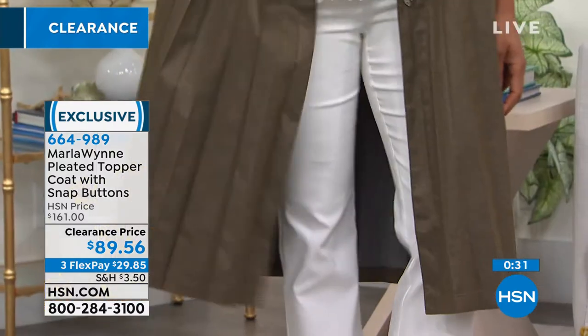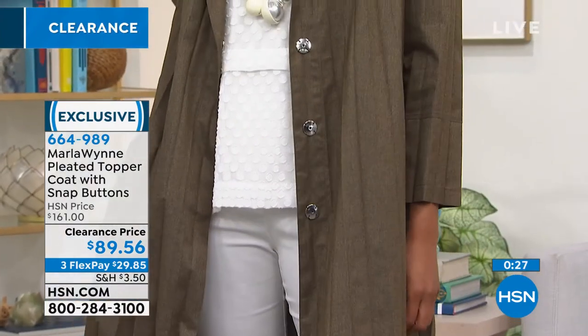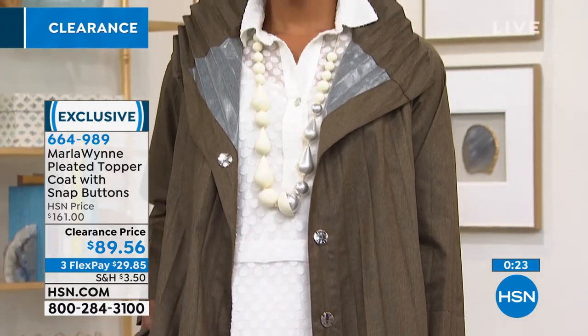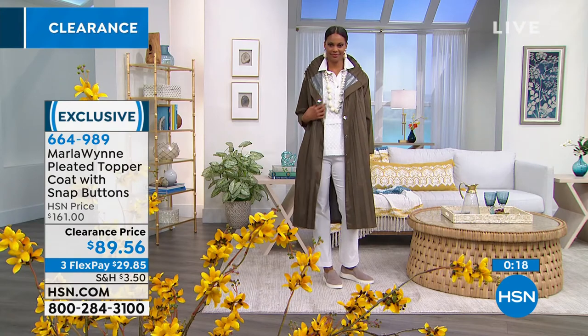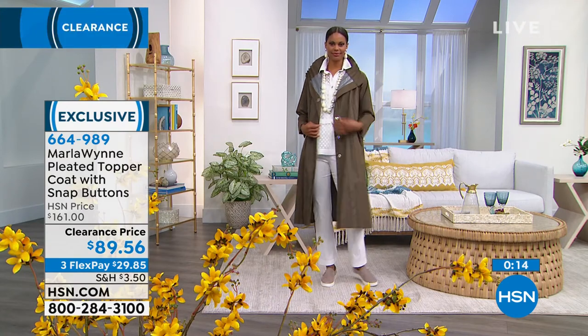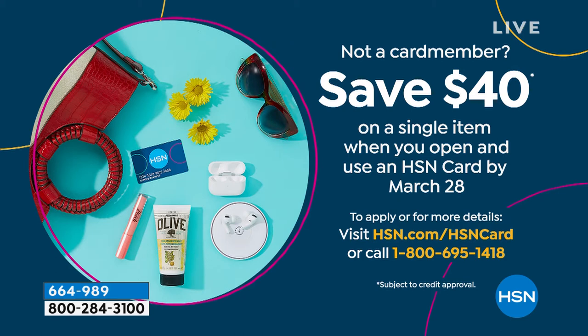Marla really does pride herself on finding unique statement pieces. If you're going to invest in a coat, you want to be the only one who has it. This is clearance priced at $89.56 — we've never taken $71 off. If you wanted to save another $40, you could apply for an HSN card and get this for $49, or get it home for $29 right now when you open that HSN card.